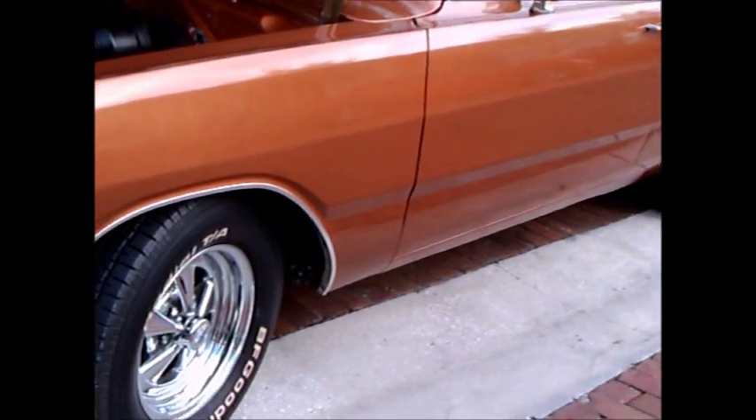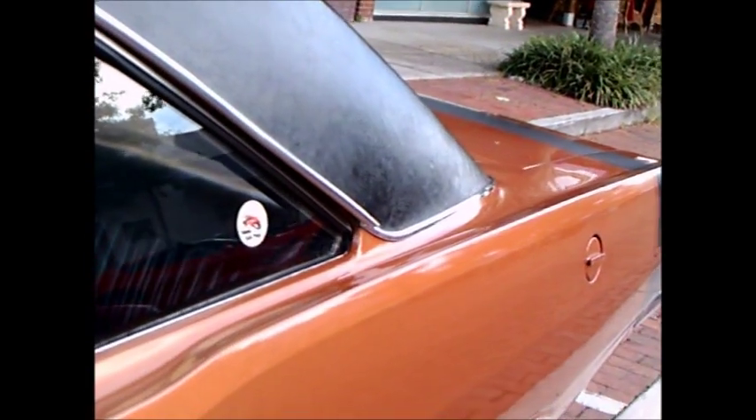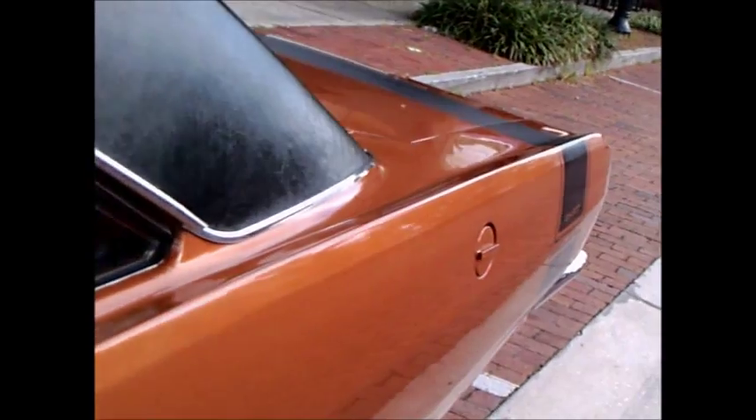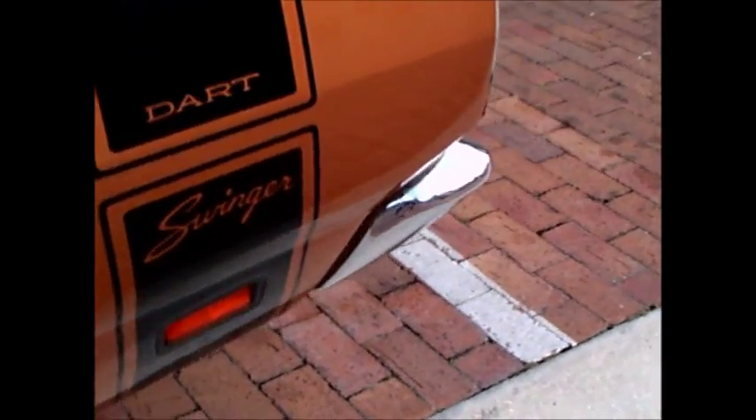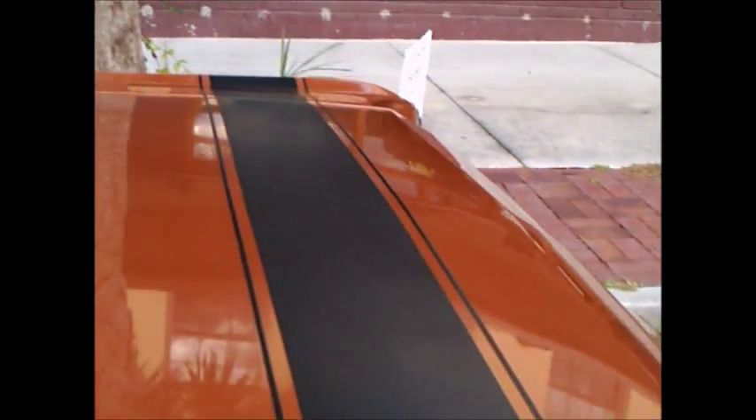Kind of a bronzish color here, with nice aftermarket wheels. And of course, we have the badging indicating the 340. Padded top. And the Swinger ribbon around the back end of the car.